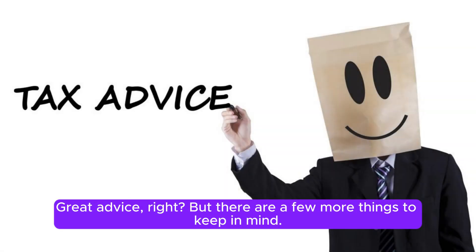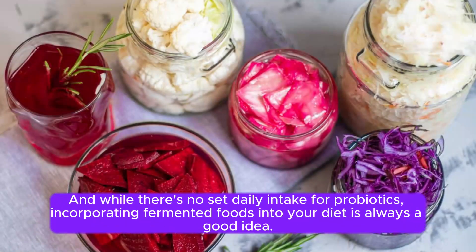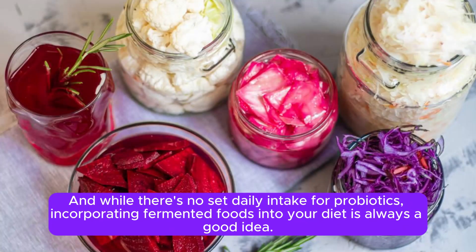Great advice, right? But there are a few more things to keep in mind. When it comes to dosage, Daryl suggests taking supplements with around 30 billion CFUs daily. And while there's no set daily intake for probiotics, incorporating fermented foods into your diet is always a good idea.